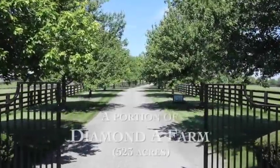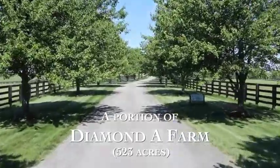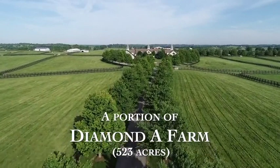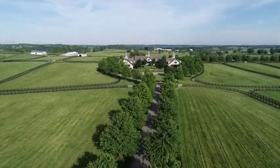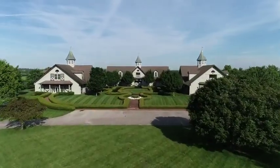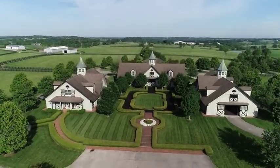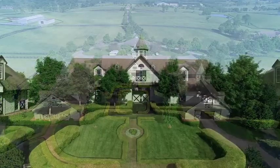Justice Real Estate is honored to represent Jerry Ford in the sale of a portion of his Diamond A farm. This 523-acre horse farm is absolutely the best turnkey horse farm on the market today. With contiguous frontage on three roads, with the exception of a half-acre lot, it's in the immediate area of such industry stalwarts as Coolmore Ashford, Gainesboro, and Stone Street Farm.